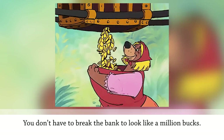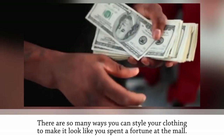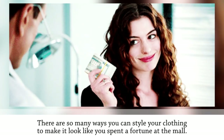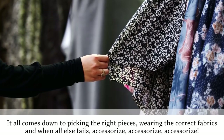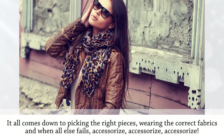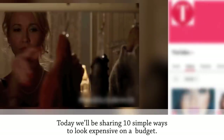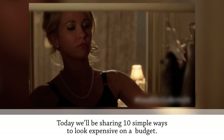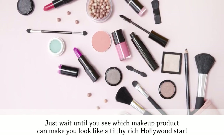You don't have to break the bank to look like a million bucks. There are so many ways you can style your clothing to make it look like you spent a fortune. It all comes down to picking the right pieces, wearing the correct fabrics, and when all else fails, accessorize, accessorize, accessorize. Today we'll be sharing 10 simple ways to look expensive on a budget.